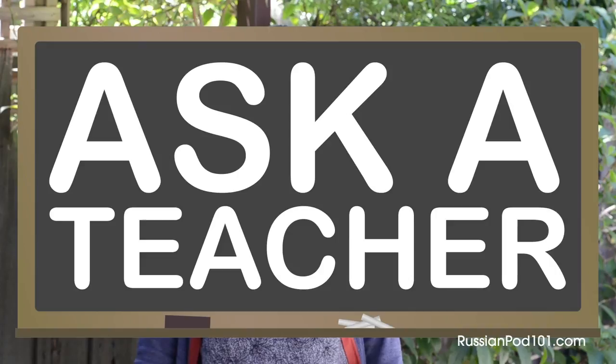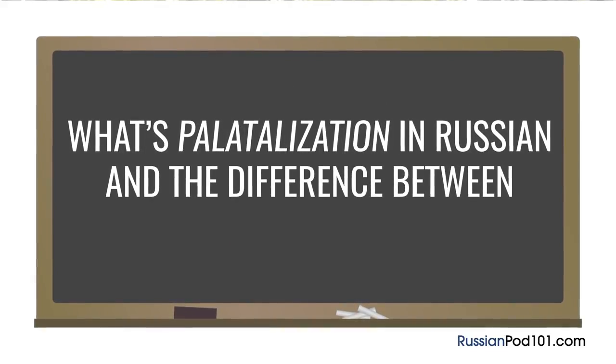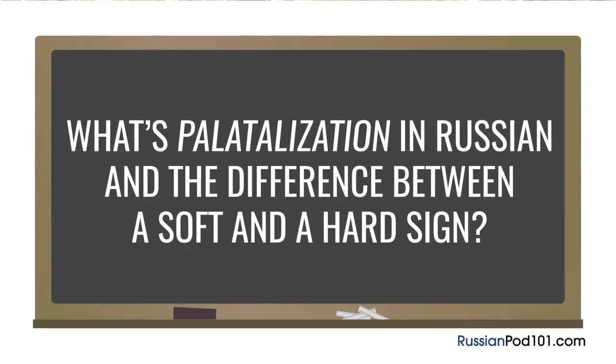Hi everyone, Lina here. Welcome to Ask a Teacher, where I'll answer some of your most common Russian questions. The question for today is: what's palatalization in Russian, and what's the difference between a soft sign and a hard sign?